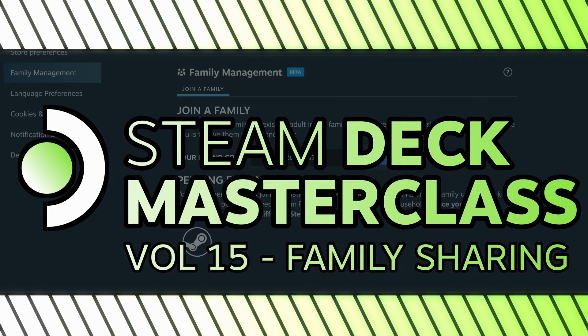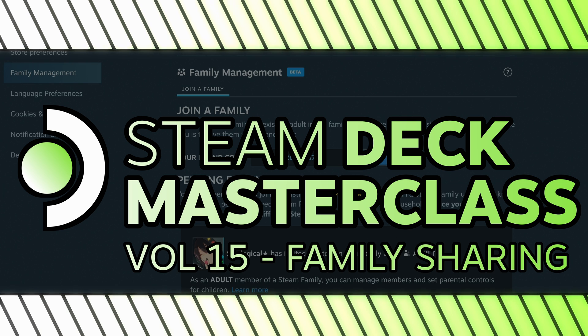Welcome back to the Steam Deck Masterclass, Volume 15. This is all about family sharing.